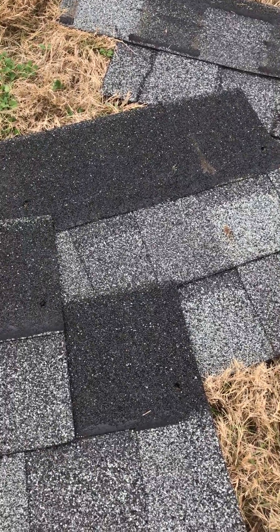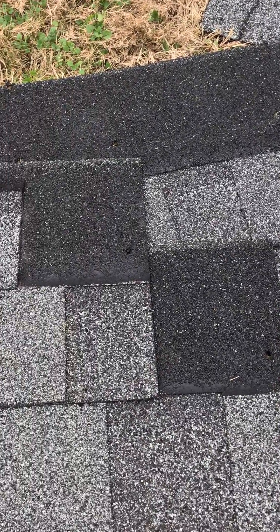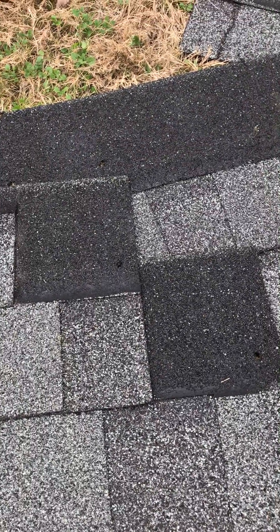Just be careful when you're having your roof replaced that the nails are being placed in the right spot. This is Billy Guyette with Guyette Roofing.